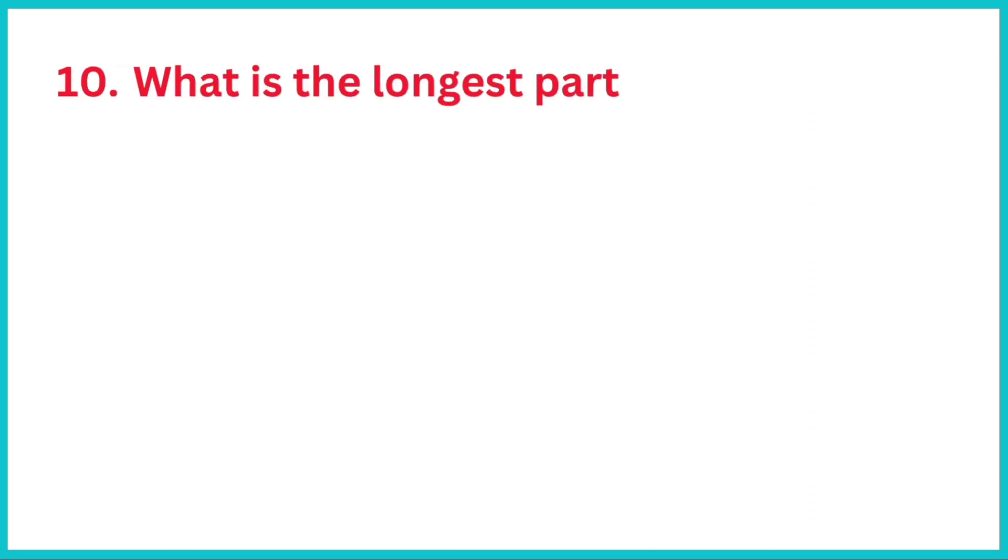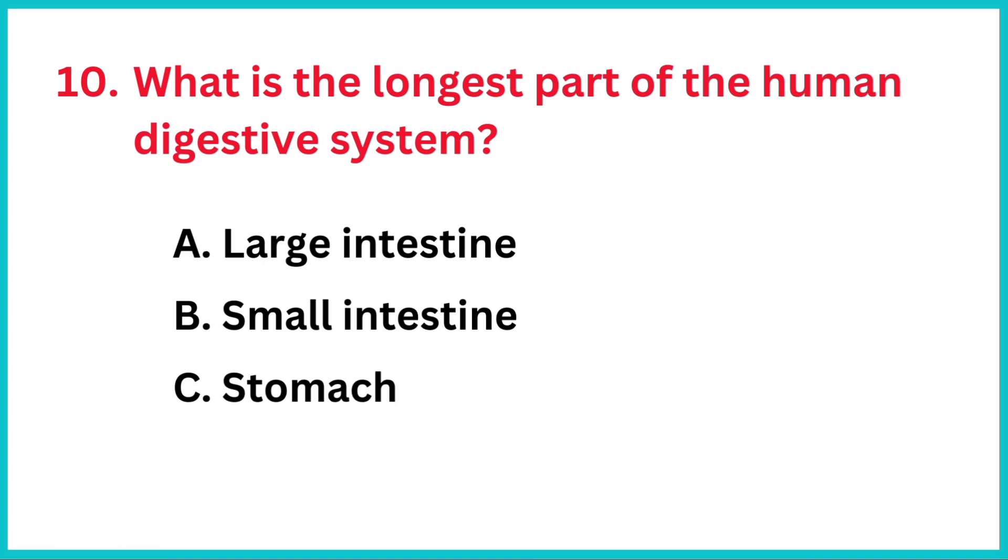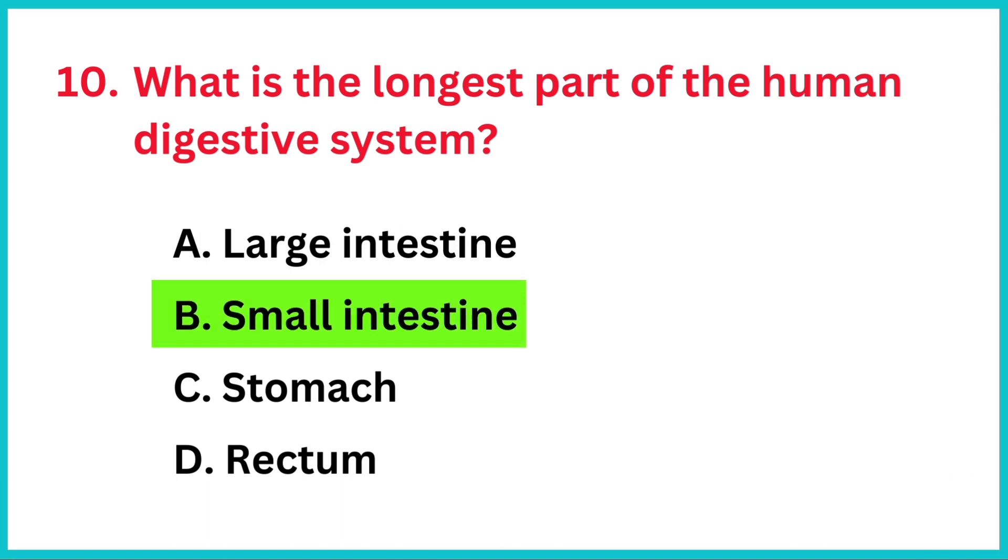What is the longest part of the human digestive system? The correct answer is option B, small intestine.